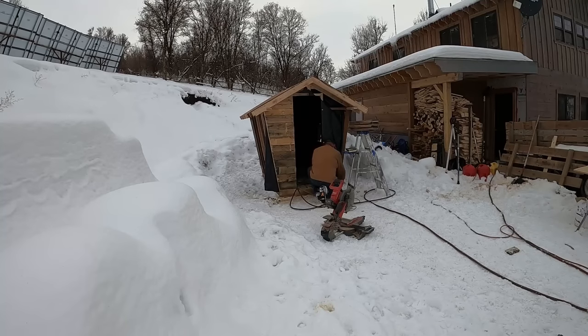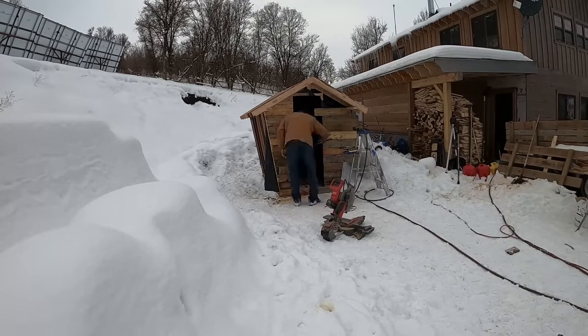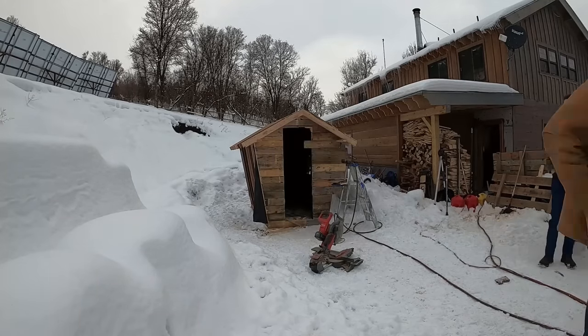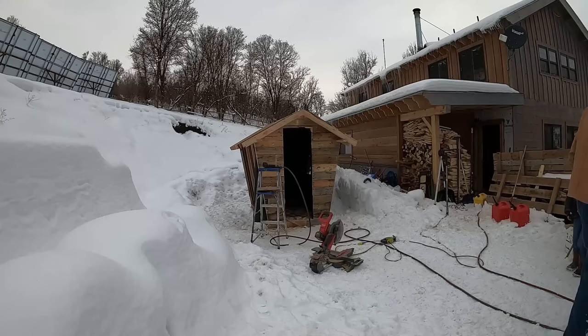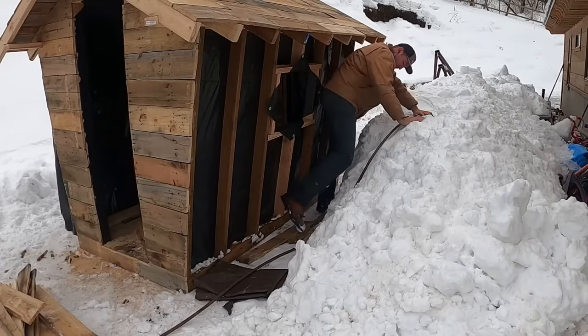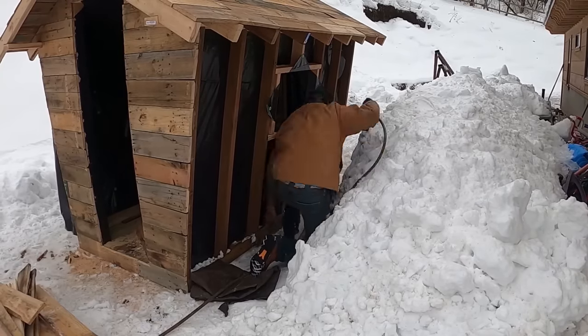I built the sauna structurally very similar to how a home would be built, otherwise known as 16 on center. This means that when we get heavy snow, it should be structurally sound. You will see later in the video that I do not do the typical corrugated tin roof that I almost always do on everything. The roof that I chose to put on the sauna will not allow the snow to slip, so there's a potential that by the end of winter, there could be a few feet of snow sitting on top of the sauna. So again, it needs to be structurally sound.